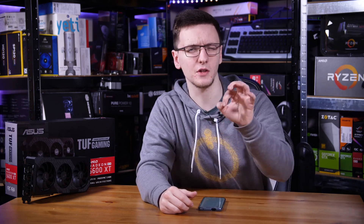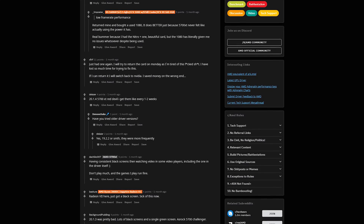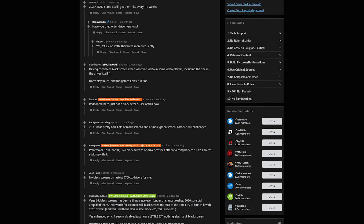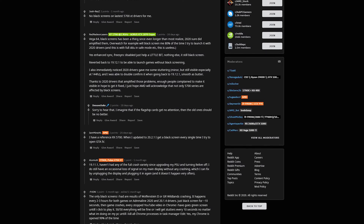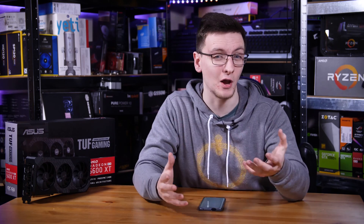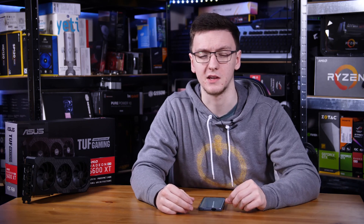The main issue that people, especially owners of the RX 5700 and 5700 XTs, were reporting was the black screen issue. This was basically when they launched a game or any GPU intensive application, the whole display would go black, it would turn off, and the system itself wouldn't hang or restart, it wouldn't crash. It's just the display output that would stop working, and generally speaking, the first fix is to press the reset button and reboot your system.